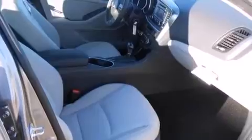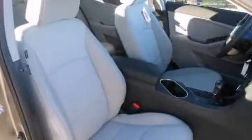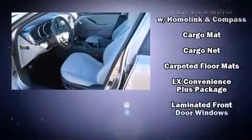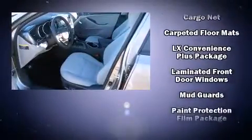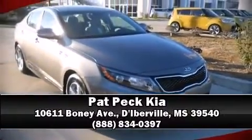Kia ensures the safety and security of its passengers with equipment such as head curtain airbags, anti-whiplash front head restraints, and four-wheel disc brakes with ABS. This car was designed with safety in mind, allowing you to drive with even greater assurance. Stop by our dealership or give us a call for more information.